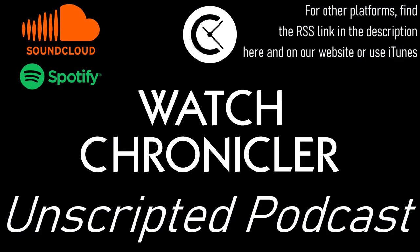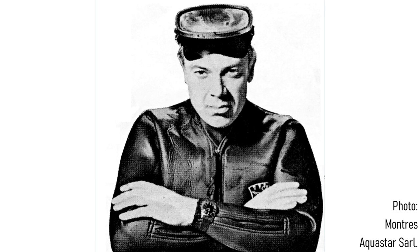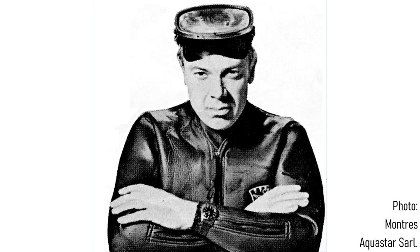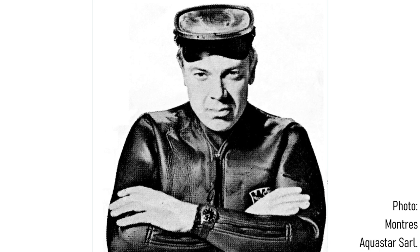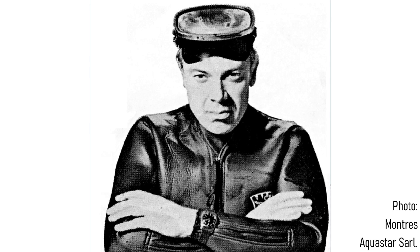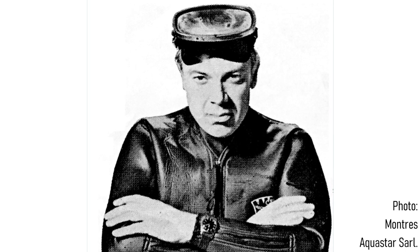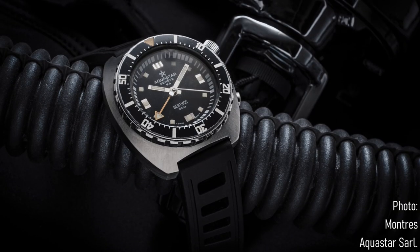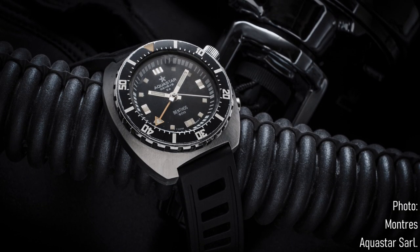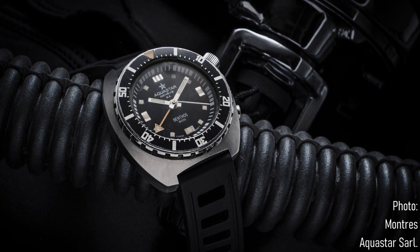This watch was also worn by Jacques Mayol when he performed his 1968 dive to 75m as a free diver. Unfortunately, the brand faded into obscurity — not least because the director, Frédéric Robert, went towards Omega in the early 70s to work on a lot of their dive watches, but also other pieces like the Speedmaster range. You could attribute quite a lot of Omega's success in later years with their technical watches in the 1970s to his influence.